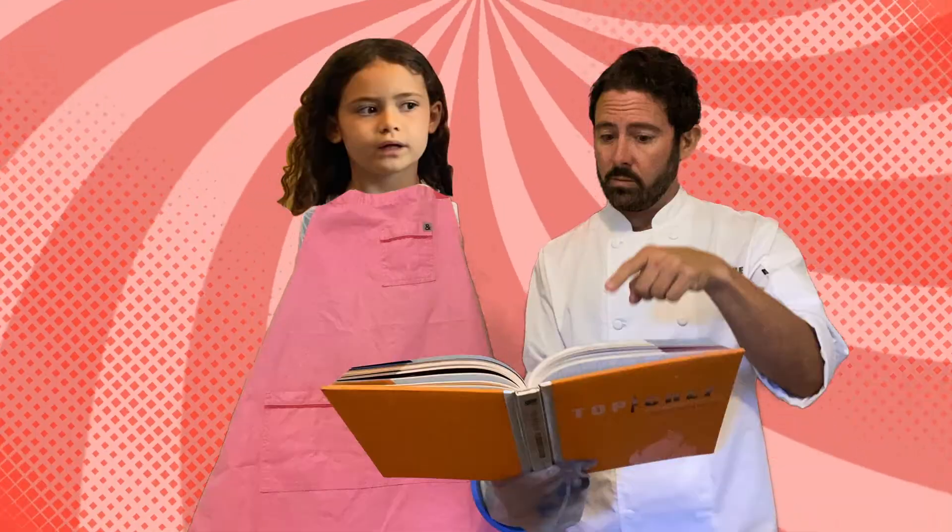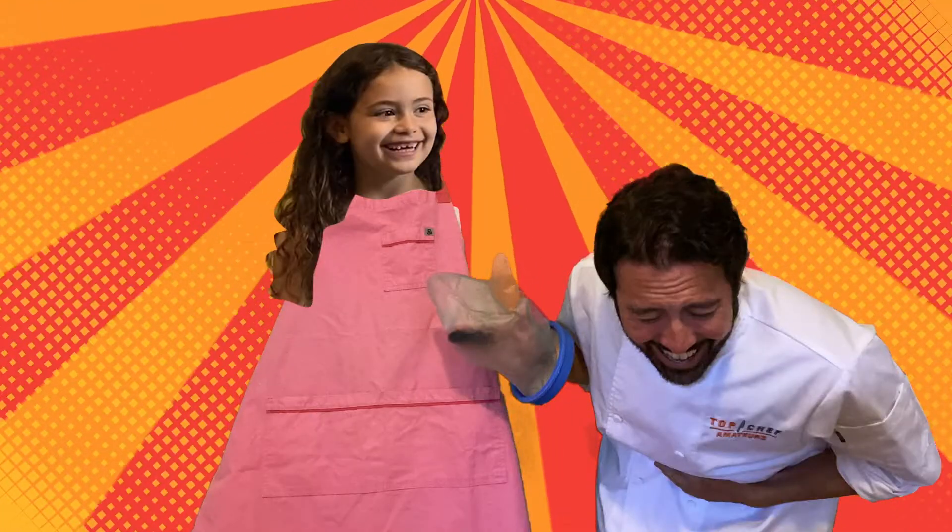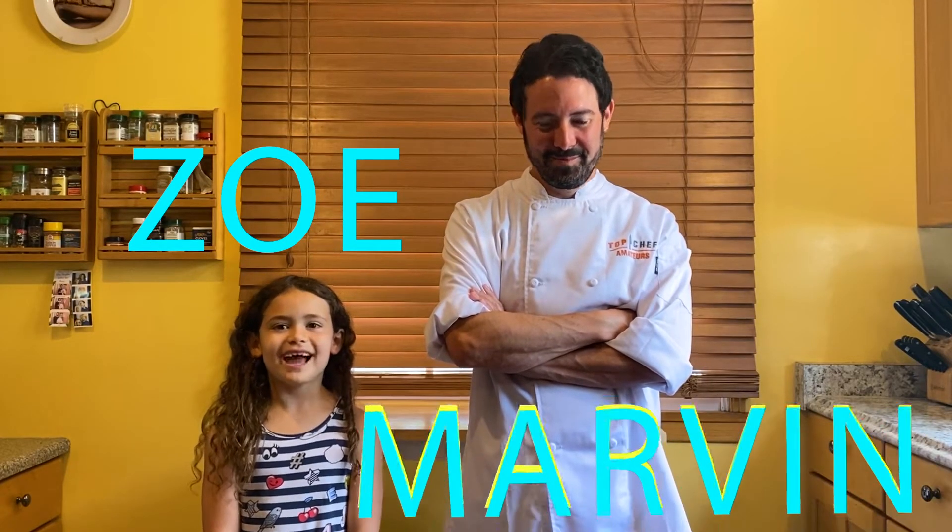Original recipes, mise en place, cook it with Marvin, aprons on. Hello everybody, my name is Zoe and this is my dad's name, Marvin. Let's cook!